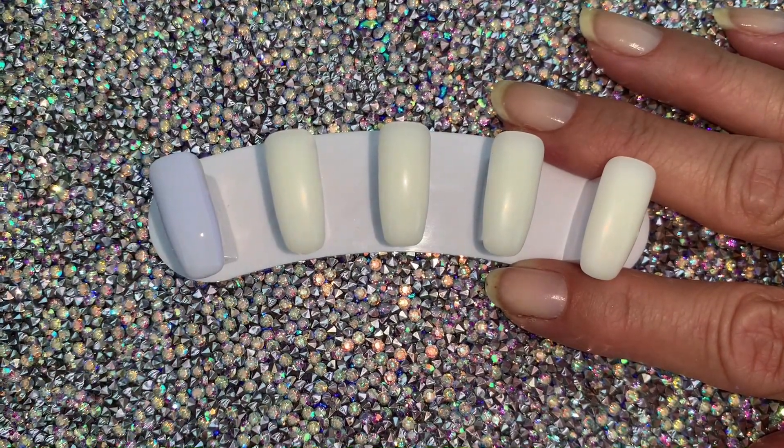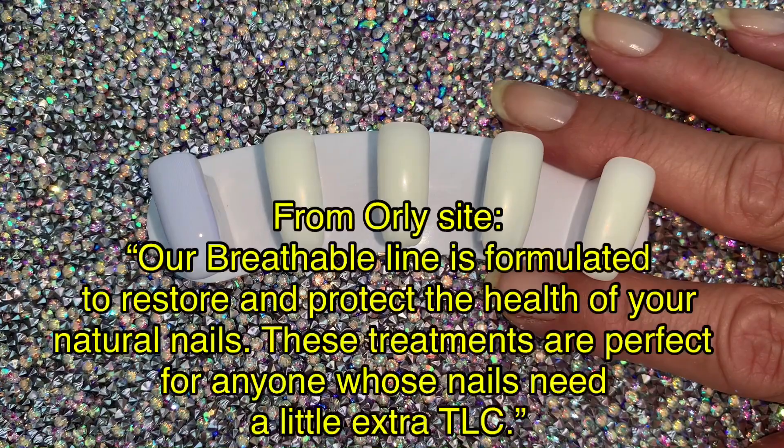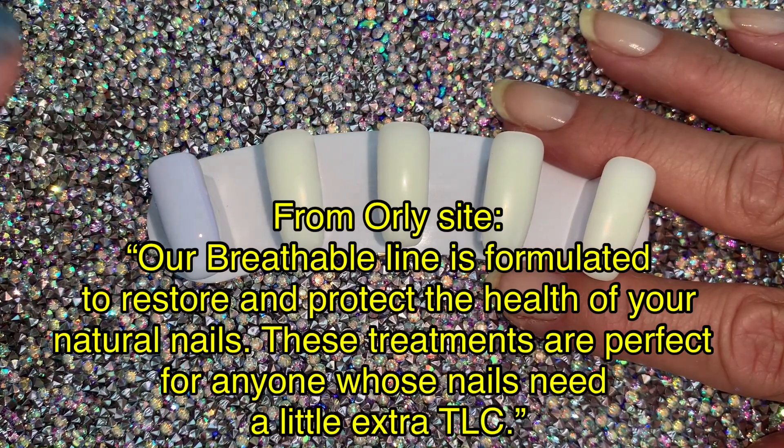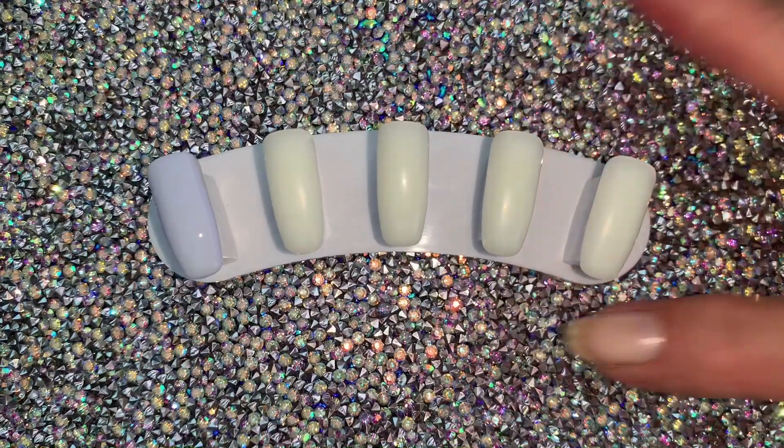She's looking for what it means to be breathable. Maybe I'll research it and insert some text here about what does it mean to be breathable. It's marketing. You basically are putting a coat of paint on your nails — it's not breathing. It's not like there's some kind of osmosis going on between the polish and your nail bed.